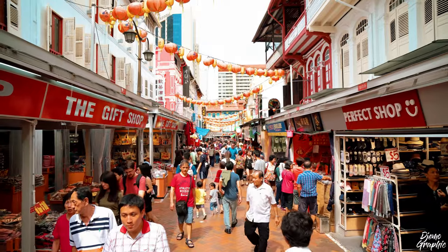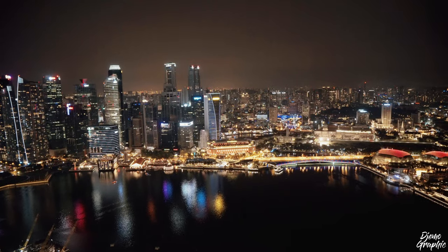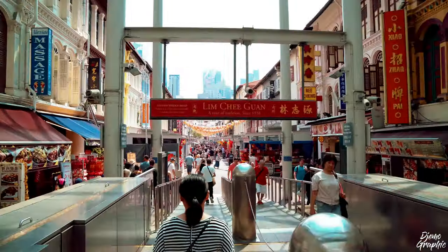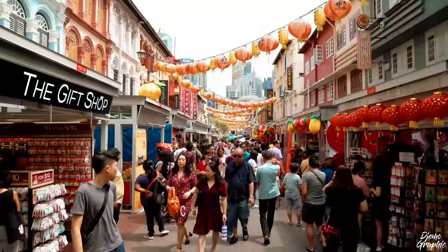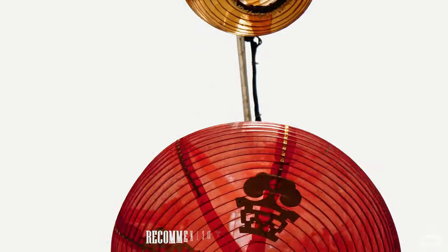First of all, Chinatown; second, Kampung Glam; then Little India and Marina Bay. Let's pretend you're arriving at Changi Airport at 9 in the morning — it takes about one hour to reach Chinatown if you take the train. Once you reach the station, you have to take exit A, that's the one that leads you to Pagoda Street. And here we are — look at this festive market, isn't it just beautiful?